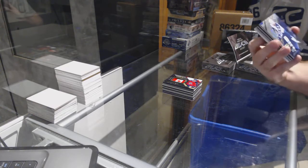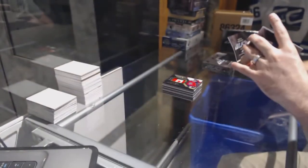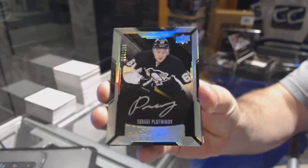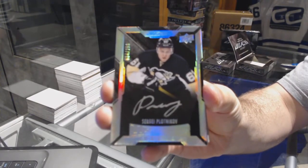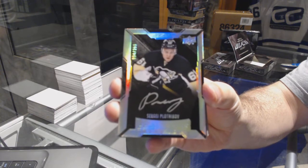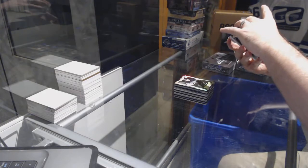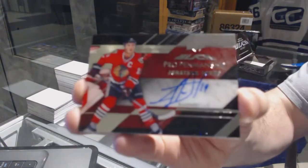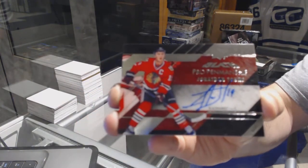We've got for the Winnipeg Jets at 349, Andrew Ladd. For the Pittsburgh Penguins at 299, Sergei Plotnikov. For the Chicago Blackhawks, pro penmanship auto, Jonathan Tase.